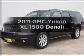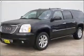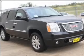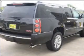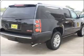Presenting the 2011 GMC Yukon XL. Travel the roads in style and comfort in this great vehicle with a powerful 8-cylinder engine connected to a smooth-shifting 6-speed automatic transmission.